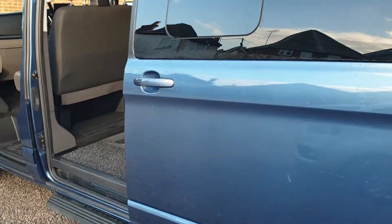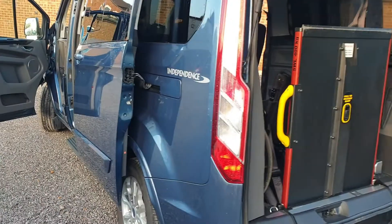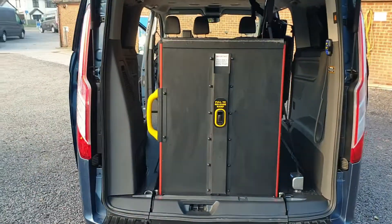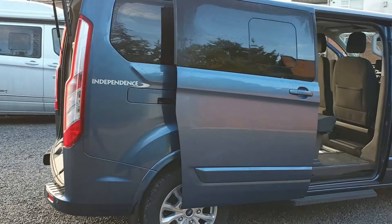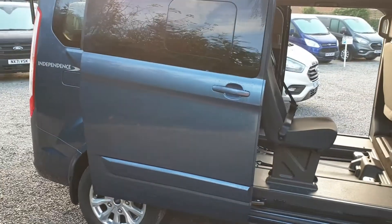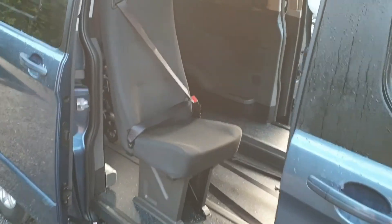Dual side loading doors. Eight Q restraints for the two wheelchairs in the second and third row. One piece ramp, so less space needed behind the vehicle. Electric soft start winch, as well as lap and diagonal belts for both wheelchair positions.